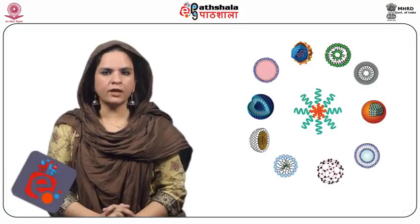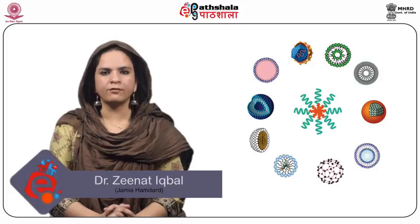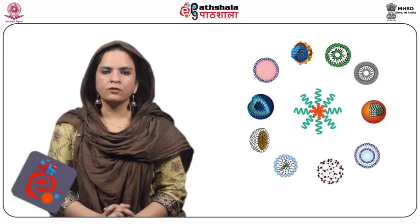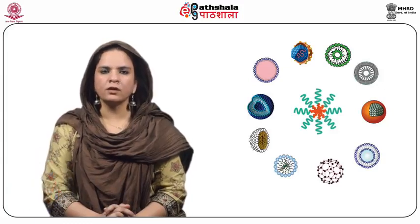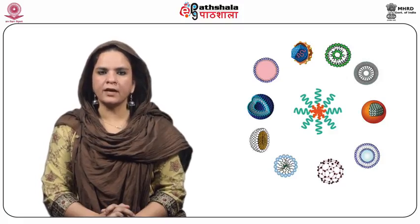Hello students. Welcome to EPG Paatshala. I am Dr. Zinath Iqbal from the Department of Pharmaceutics, Faculty of Pharmacy, Jamia Hamdard. Today we are going to talk on the module: Parenteral Controlled Drug Delivery Systems — Implantable and Depot. This falls under the paper NDTS 1.